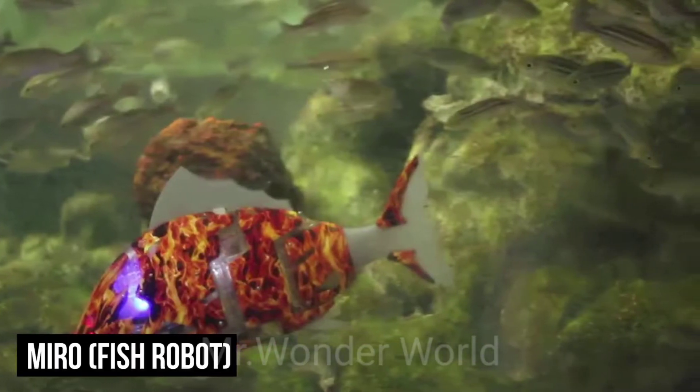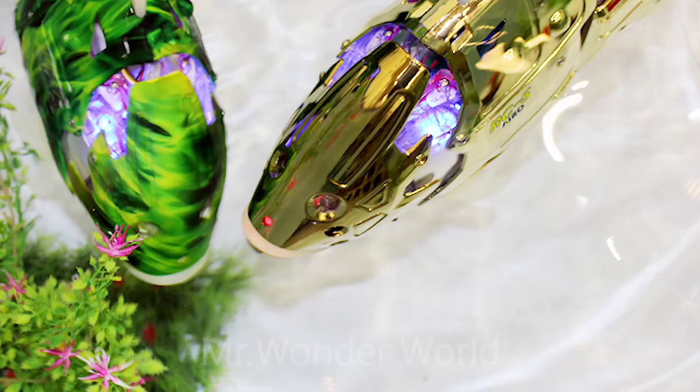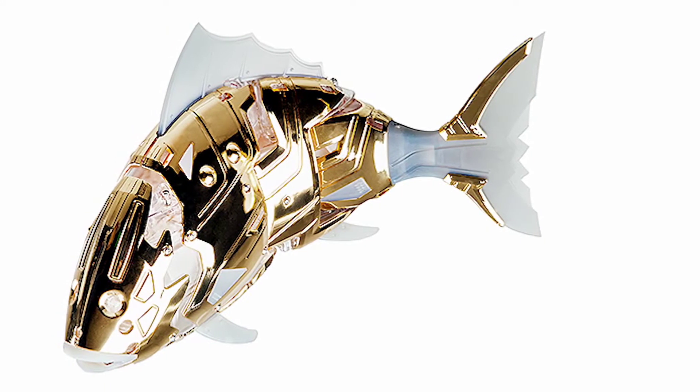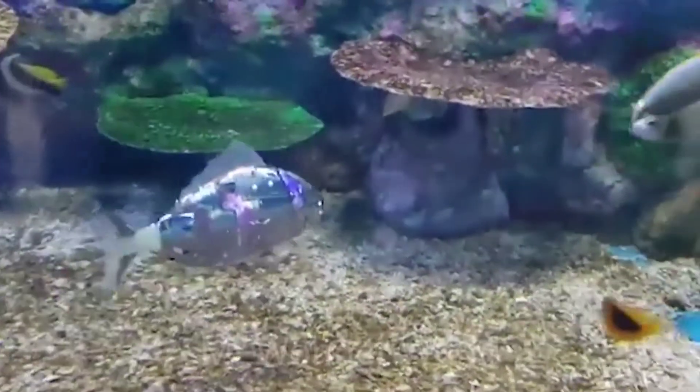ChmiroMiro. Hailed as the world's first biomimetic aquarium robot fish, Miro is amazingly adorable. It comes in two sizes with a huge variety of colors and patterns to choose from, available in 53 cm or 35 cm, making it the perfect addition to your home and an incredibly interesting talking point.